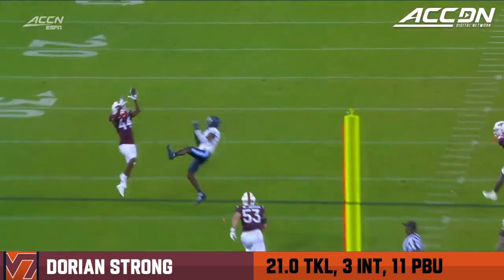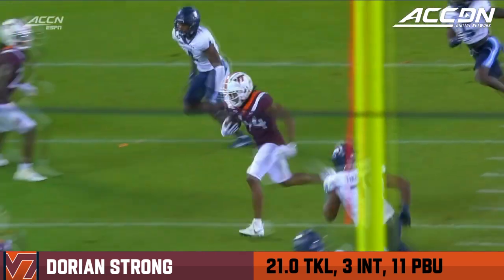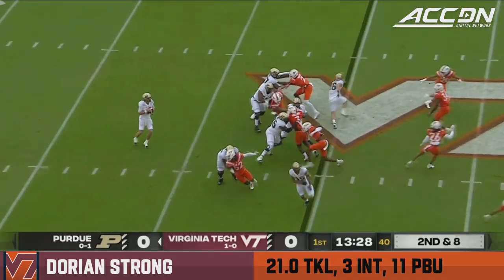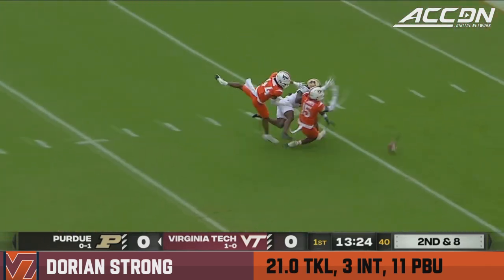I think it's just a miss by Wilson. Kind of has some people in front of him, ball sails on him. Burks is at the top of your screen. Card looking, and he's looking for Burks. Burks has got speed, throws it incomplete.